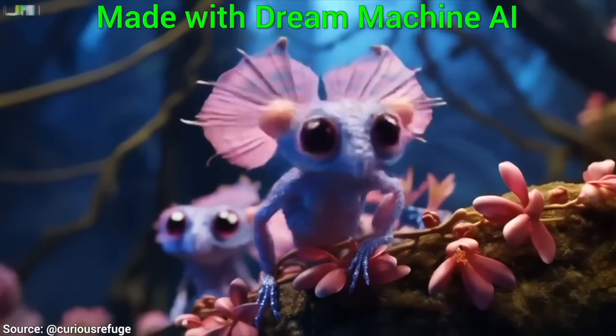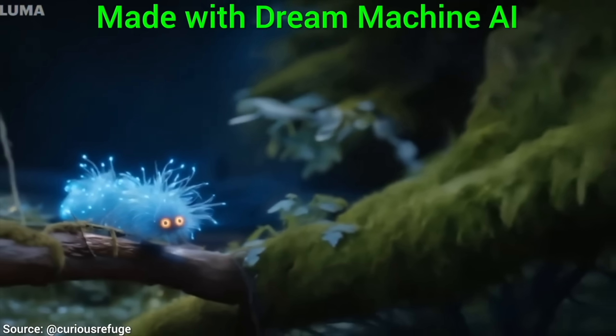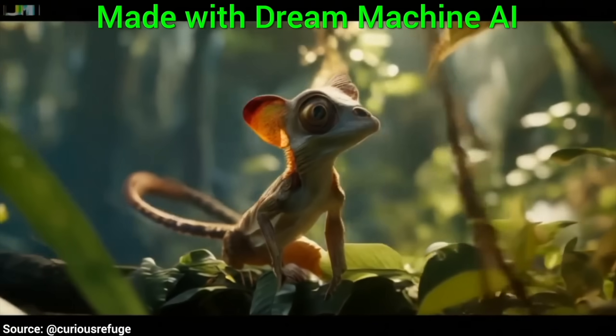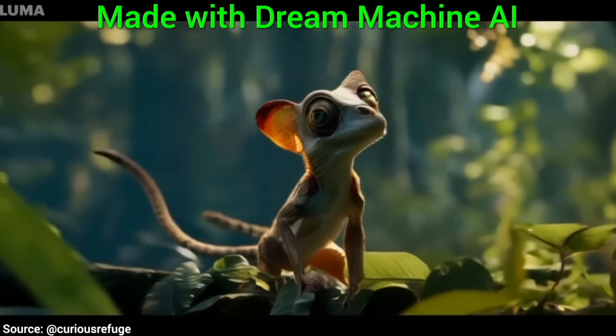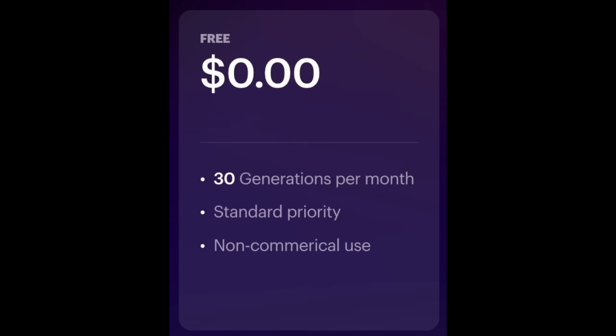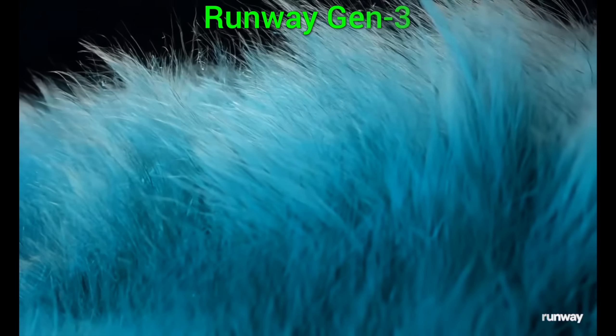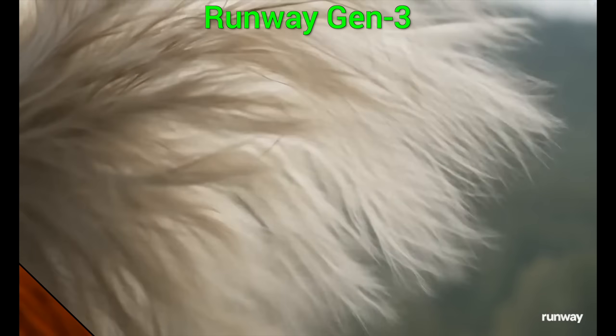Now, two alternative systems that are available right now. One is the Dream Machine from Luma Labs. This is the cheaper alternative, and this you can try for free. It is really good. However, Runway's pricier Gen 3 is perhaps even better.